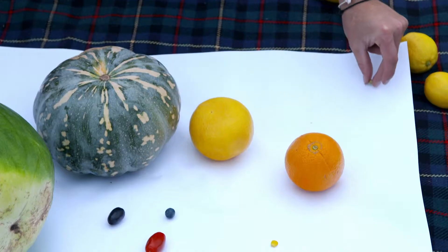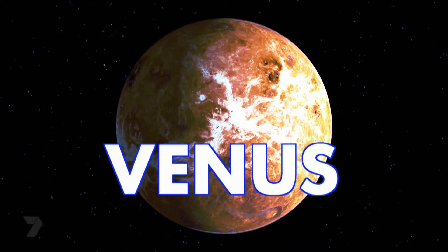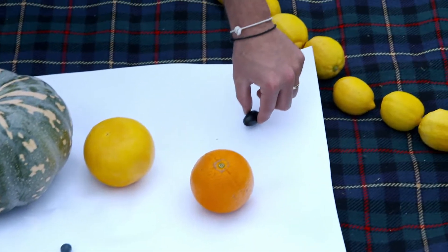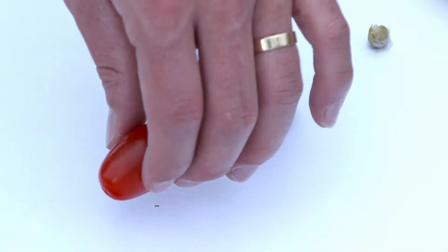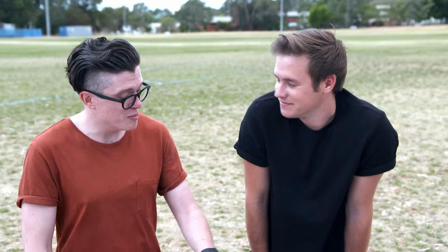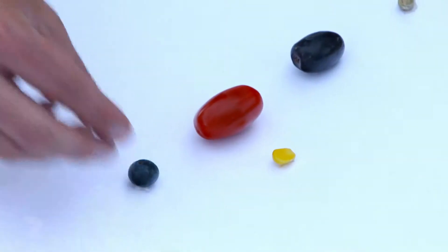Put it right next to the Sun there — it's a bit warmer there, buddy. Our next planet out is Venus, and we're going to represent that with a grape. So our home planet Earth is represented by a cherry tomato here in our solar system, and the Moon is about the same size as a corn kernel. Up next is Mars, and we're representing that with a blueberry.